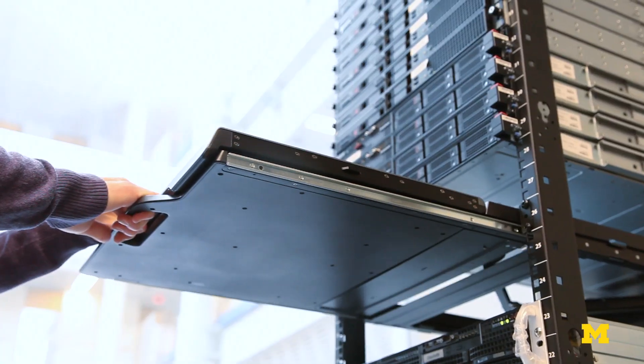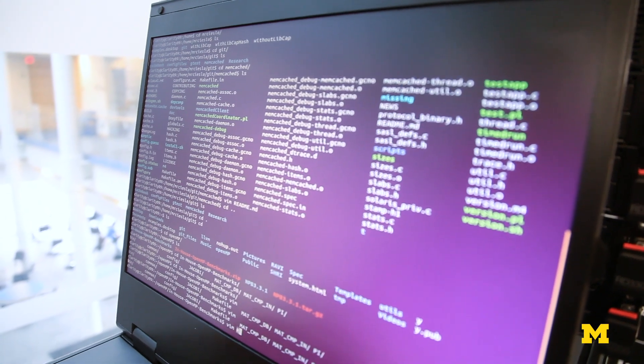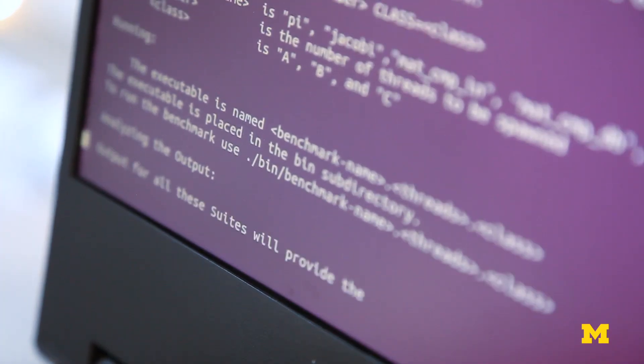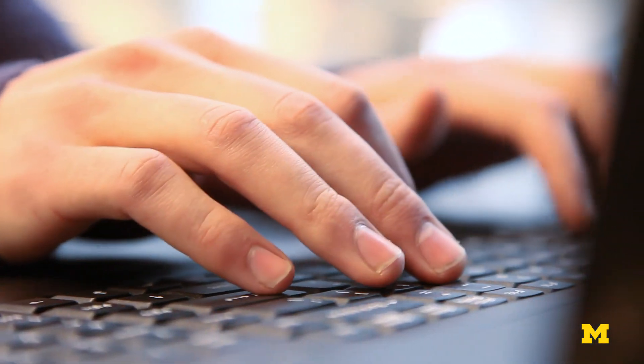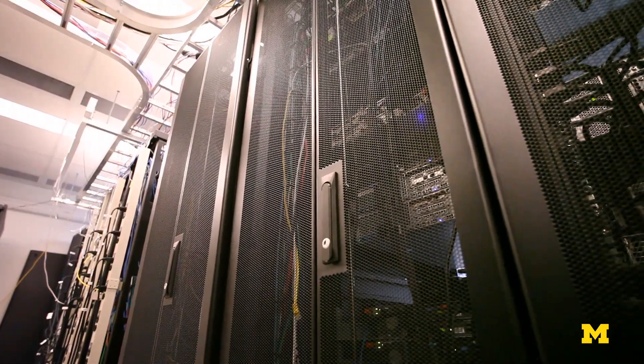Now we can build much faster than could be done when it's only industry companies contributing to it. All of the universities and all of the startups of the world can contribute to this open platform, and we have the resource of all of their ideas coming together into this one central infrastructure.